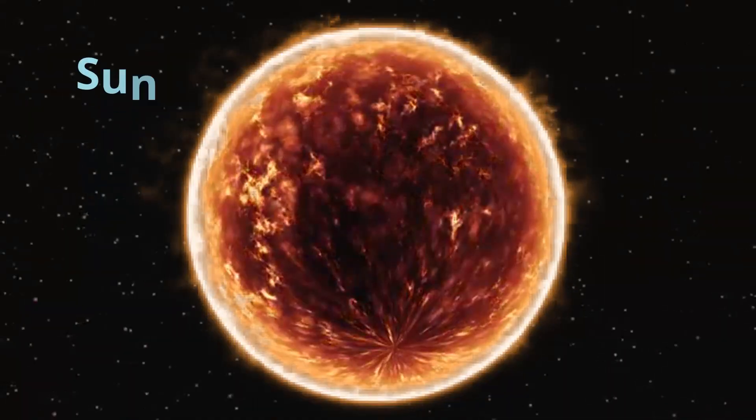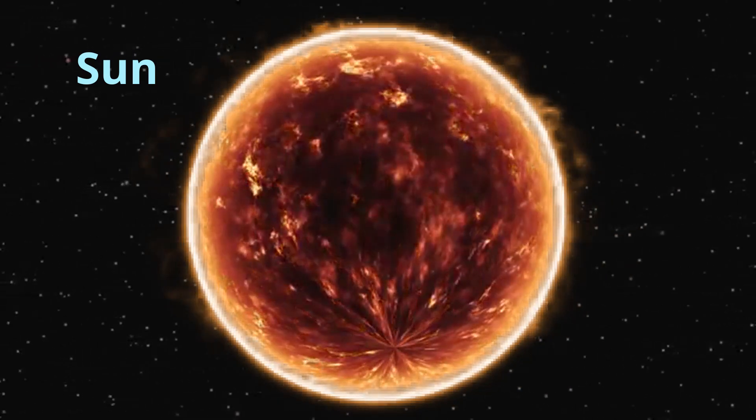Mercury is the smallest planet, only a bit larger than Earth's moon. It's also the fastest planet. It moves around the sun every 88 days. Speaking of which, hello Mr. Sun. But did you know that the sun is a star? Also, 99% of our solar system's mass is the sun. The sun is 300,000 times larger than Earth.